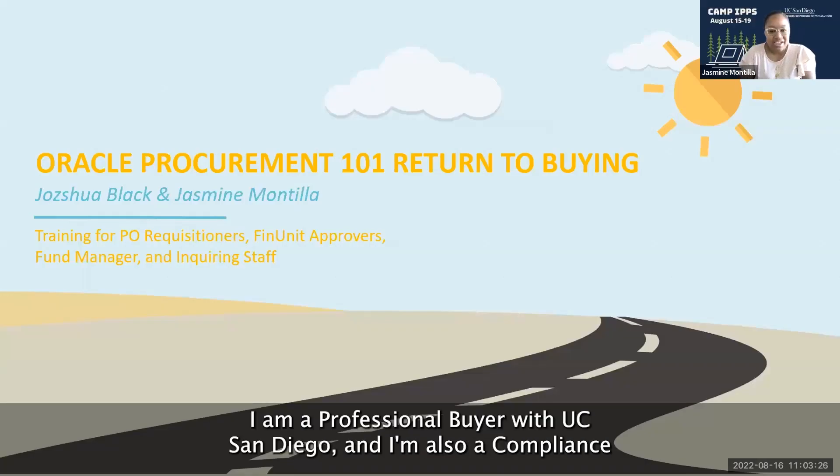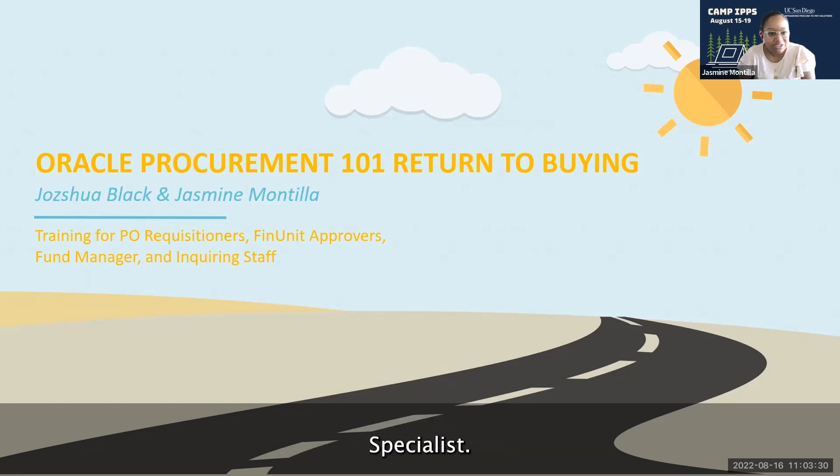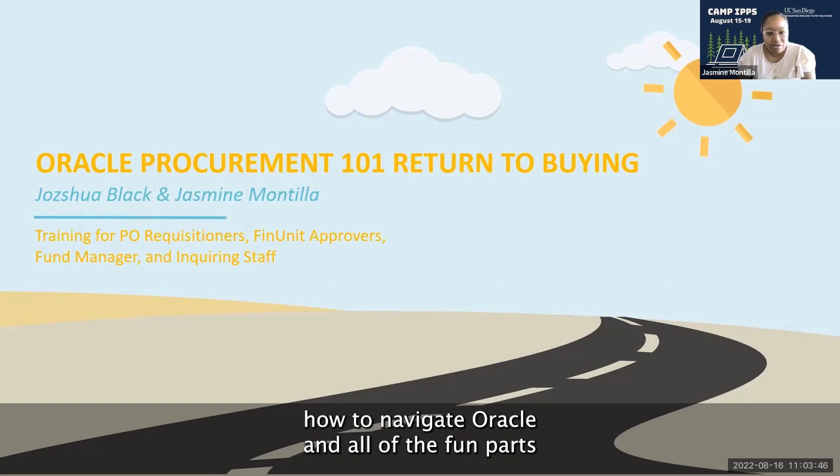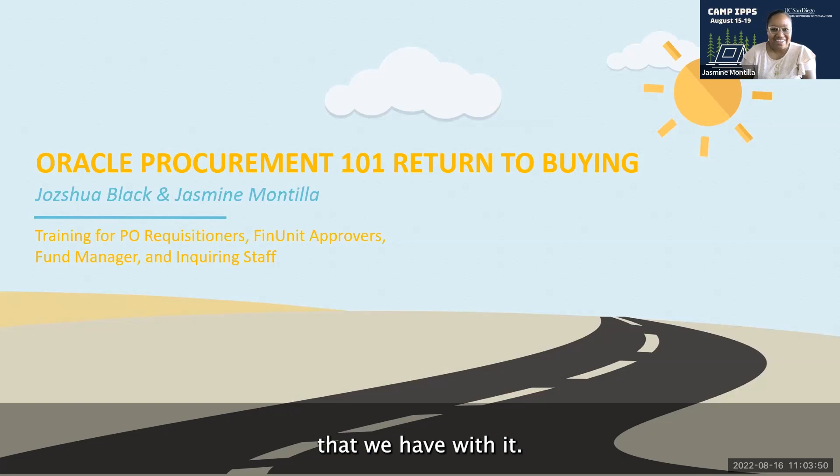My name is Jasmine Montilla. I am a professional buyer with UC San Diego, and I'm also a compliance specialist. My co-presenter is Joshua Black. We are going to be training PO requisitioners, financial unit approvers, fund managers, and inquiring staff about how to navigate Oracle and all of the fun parts that we have with it.